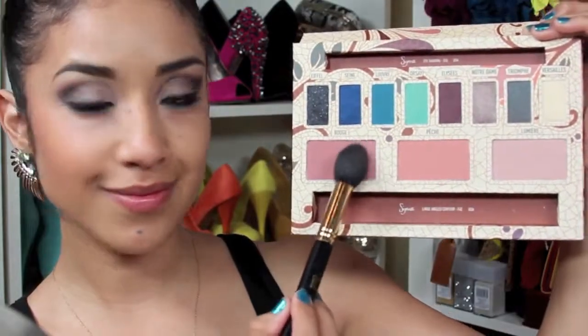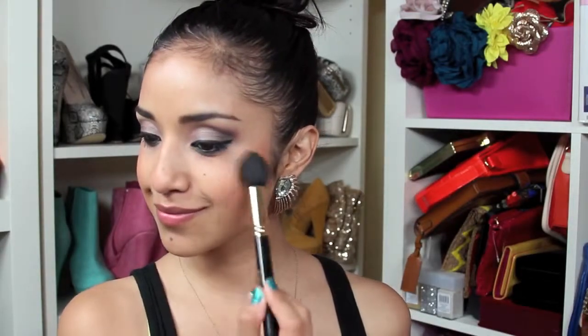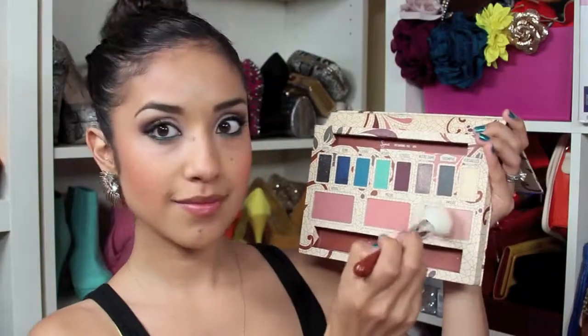Next I'm taking a tapered highlighting brush, dipping it into Rouge, and using it to contour my face. I'm also using the same brush dipped into a Peach Blush and applying it to the apples of my cheeks. The second brush that comes in the palette is a large angled contouring brush, and I'm going to use it to highlight my face with this highlighting powder called Slemiere.